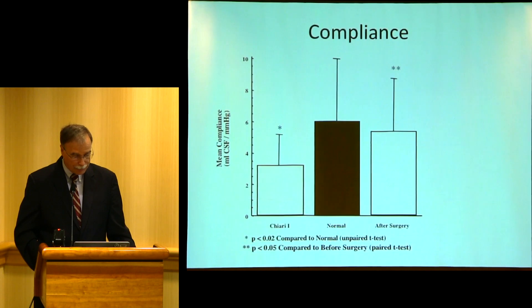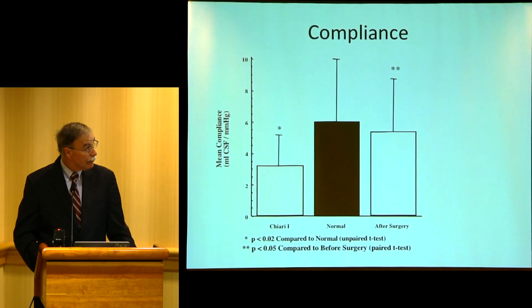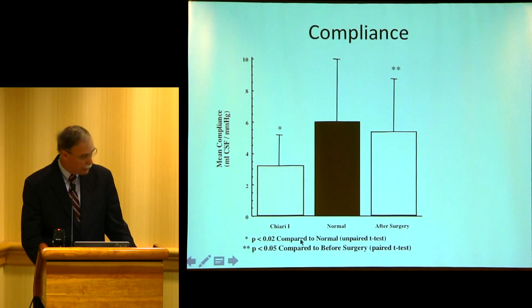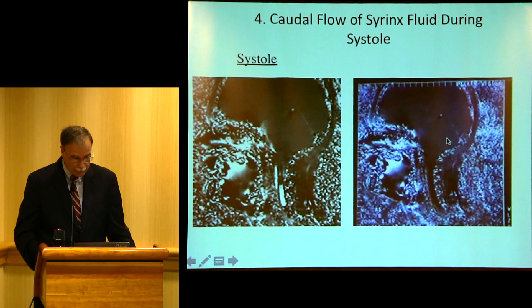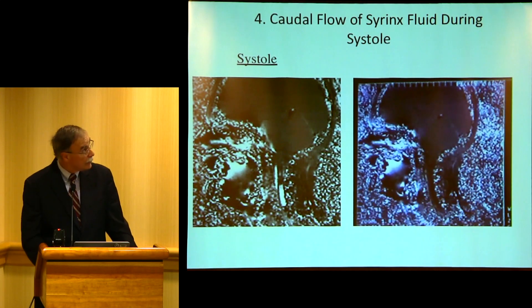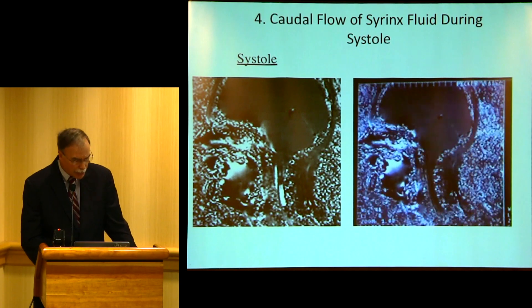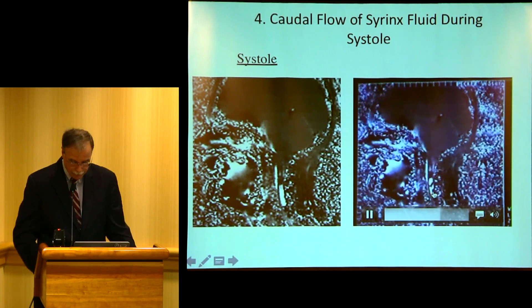We looked at the compliance, and that showed it was actually a very tight situation. Looking at normal compared to Chiari patients, the pressure in the cervical spine and the pulse pressure — the pulsation — was greater in Chiari compared to normal subjects. And here you can see on this Cine MRI — it's pretty old at this point — there's really no flow at the foramen magnum, but despite that, you have flow in the syrinx.